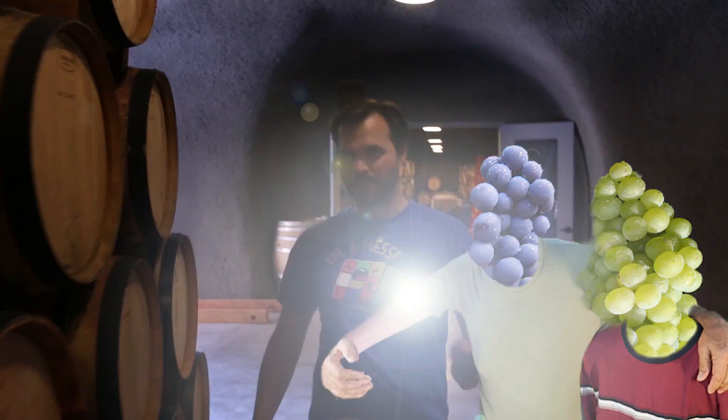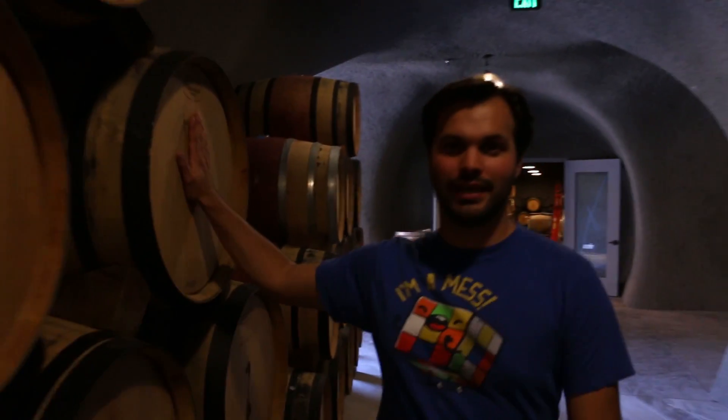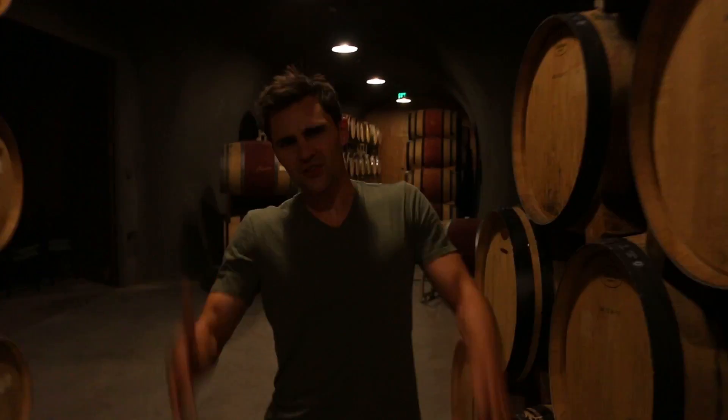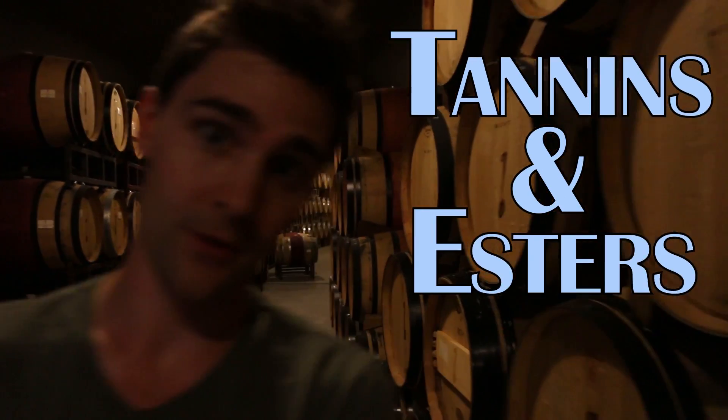Once the yeast is out of the picture, the wine gets put into barrels — some are stainless steel and some are oak. They're aged in those barrels for up to 20 years. Wine is super unique in the fact that it gets better with age, unlike your leftover pizza. We can attribute this to two chemicals: tannins and esters.